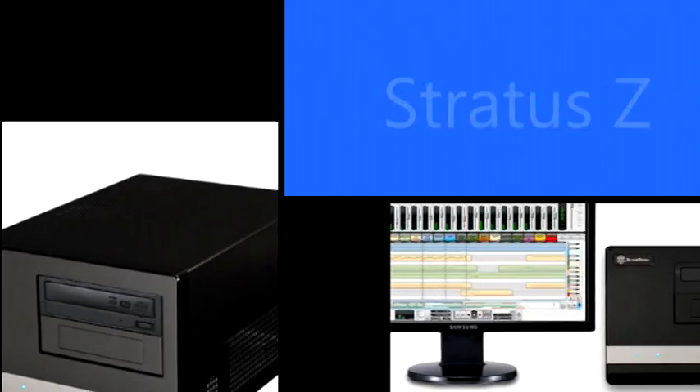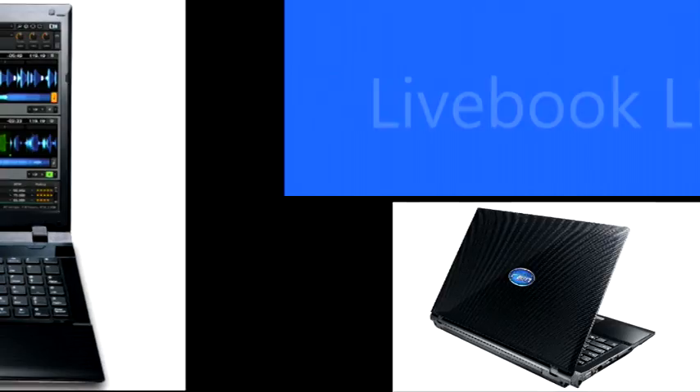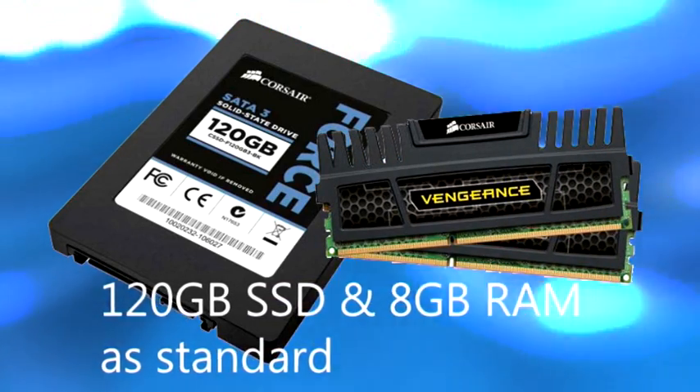Our entire range of audio computers has been scrutinised, tweaked and updated. Our first bit of news is that all our systems now come with a 120GB SSD drive and 8GB of RAM as standard, at no extra cost, across the board.